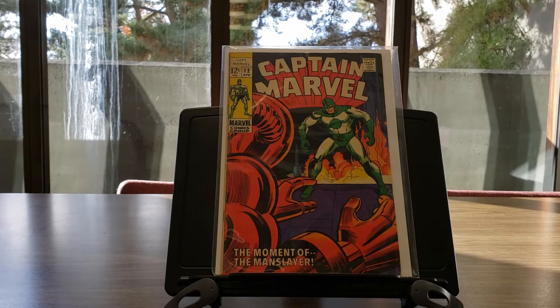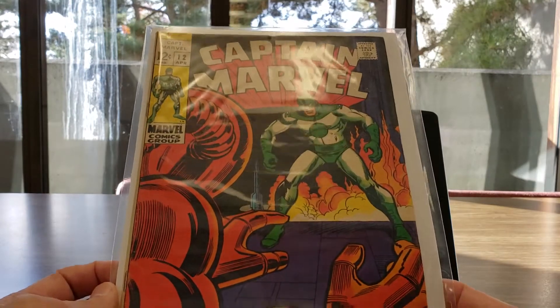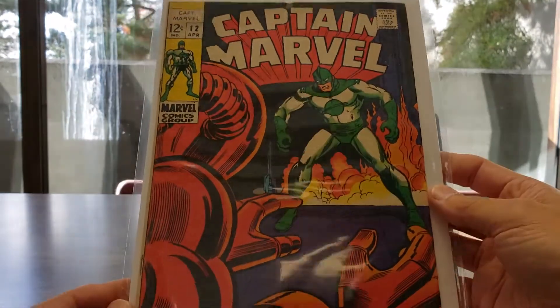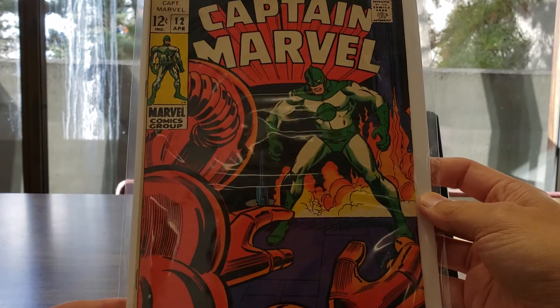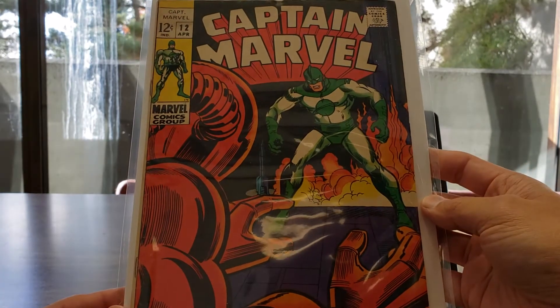The first book up is Captain Mar-Vell number 12, 'The Moment of the Manslayer.' I really do like this art — this is also the first appearance of the Manslayer. I picked up this book because it's a first appearance, but I really picked it up because I enjoyed the artwork. It's got really classic poses.